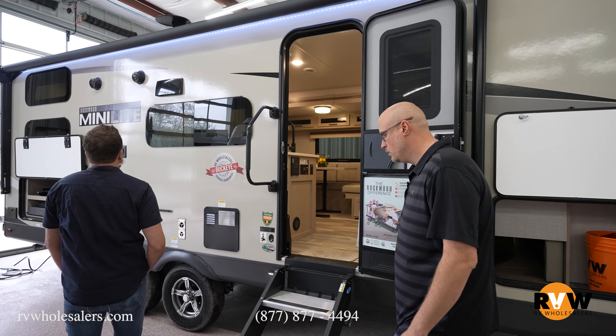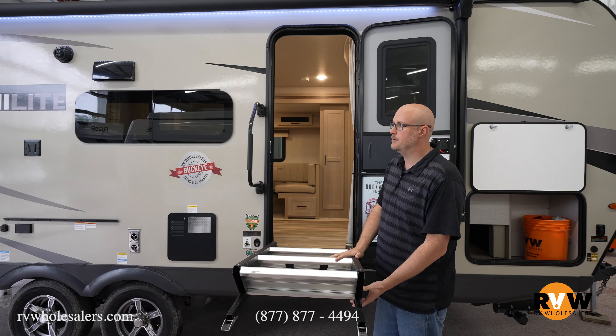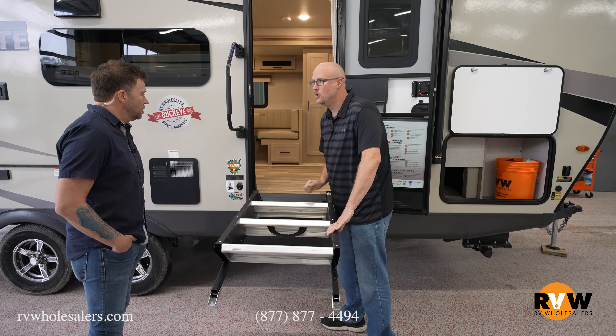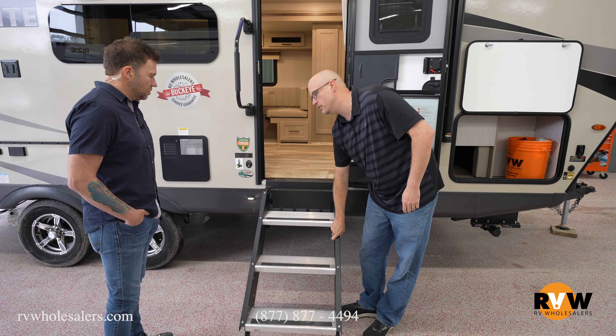Steps-wise, this is a lot different. You've got solid entry steps, but look how light it is to put them in — it's on a strut assist, so there's a strut here so you don't have to try to lift it up.